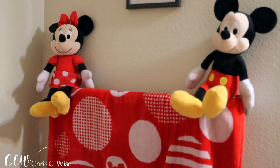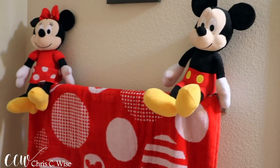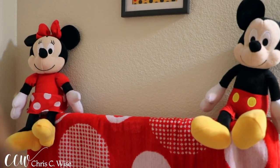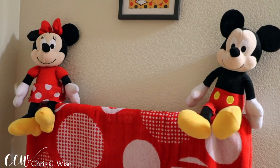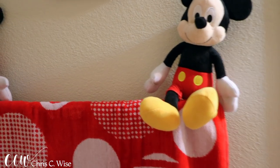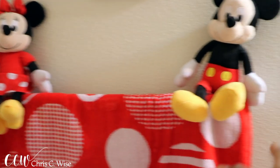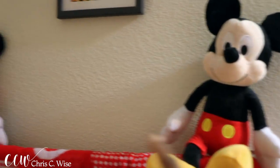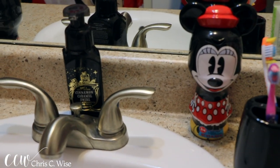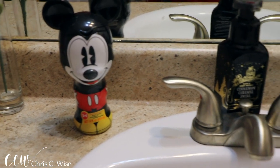I wanted more done in the bathroom besides just having a Mickey Mouse curtain, so I wanted to add some animation — I'm just extra like that. I saw these two Mickey Mouse collection dolls at Cole's and they were five dollars, so I bought both of them. The big guy hooked them up so that way when they're washing their hands it doesn't fall off. As you can see there's more Mickey and Mini.